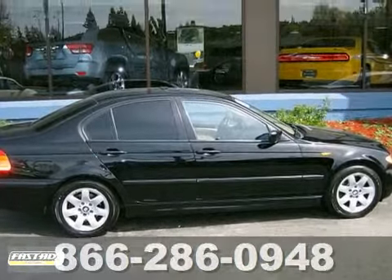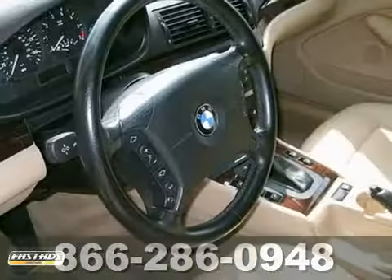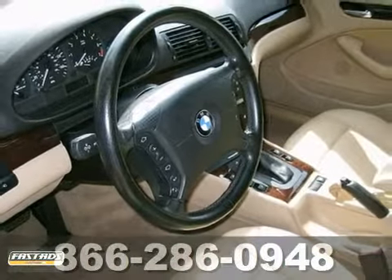And with a moonroof and premium package, this BMW won't be here for long. Come in for a test drive.